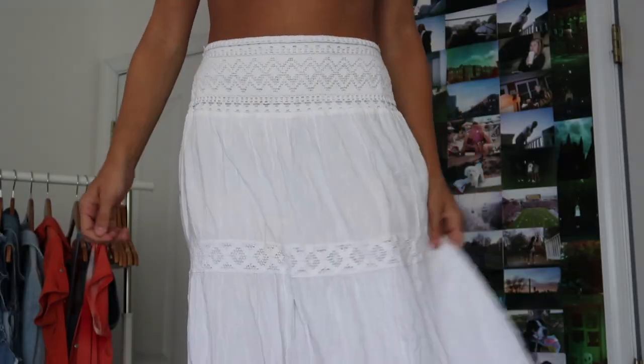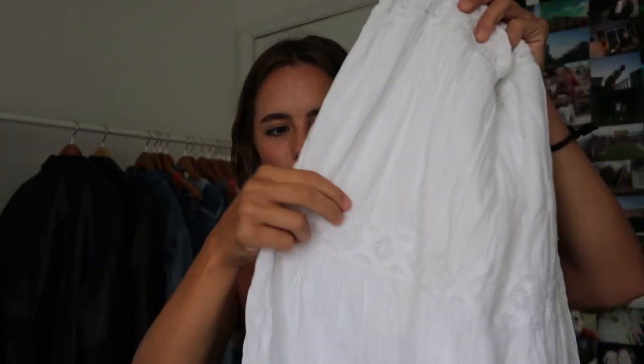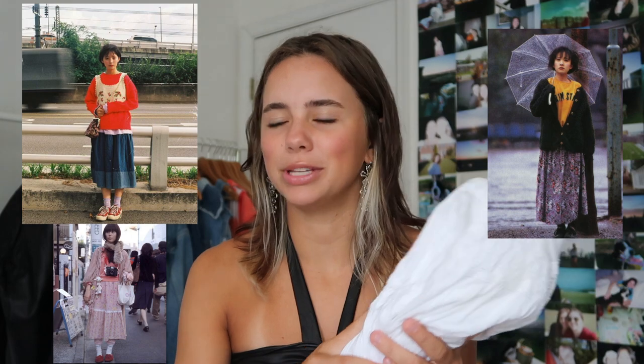For skirts, I found this maxi skirt. If I wear it low-waisted it's more of a maxi; if I wear it high-waisted it's more of a mini skirt. It's really pretty — you can see the almost crochet details on the layers. I've been on Pinterest looking at Japanese streetwear fashion and I've seen a lot of people wearing long flowy skirts with oversized t-shirts, and I really wanted to try that out.